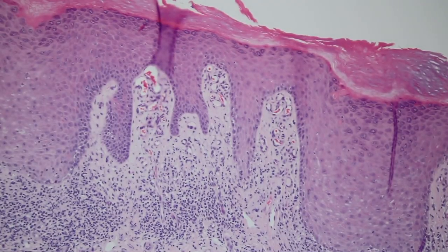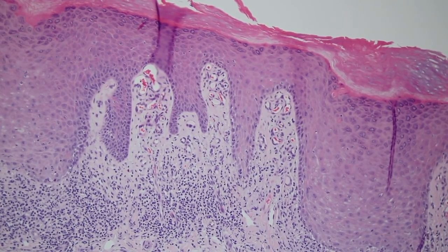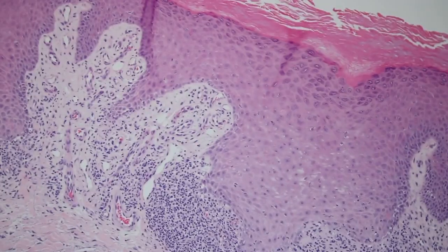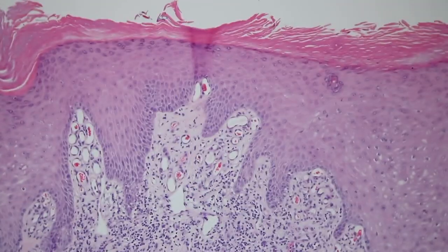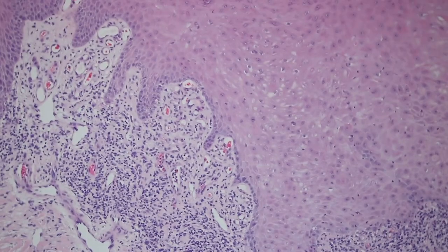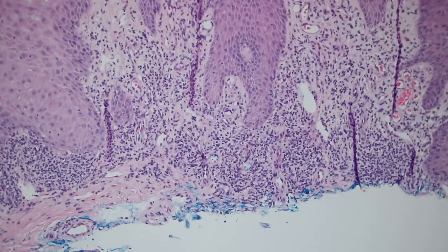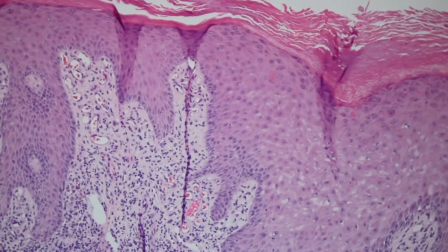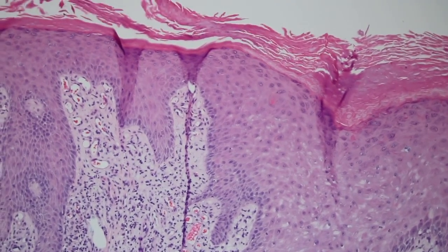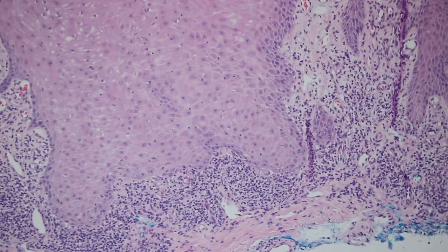We see stasis change all the time. It's kind of a normal variation — as people get older they get more and more of it. Whenever you see these little clustered capillaries in the papillary dermis, it's a useful clue that you're probably on the lower leg, even without being told. On exams it's helpful to tell the clinical information from background clues, and in real life it helps catch mislabeled specimens.